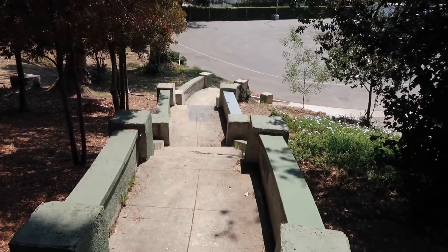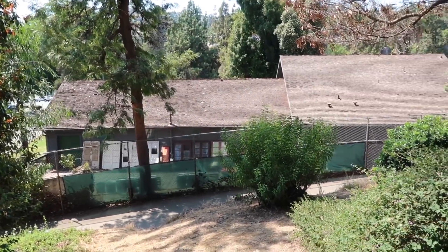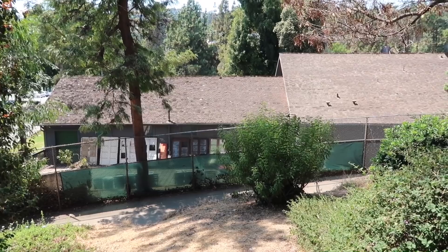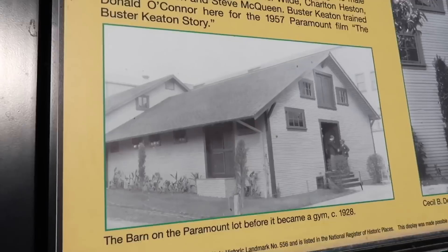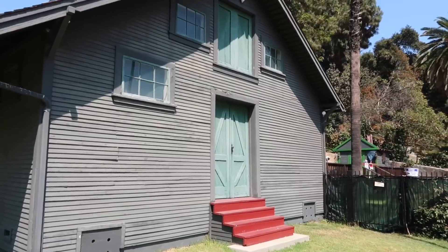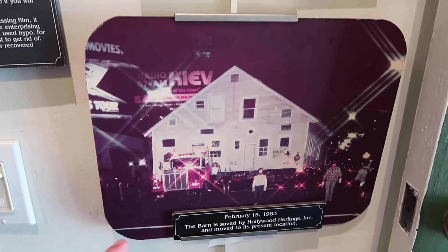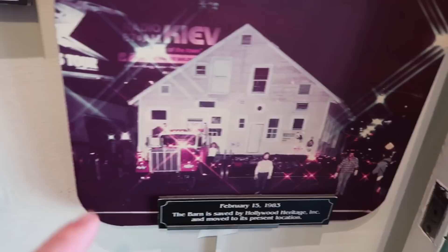By climbing this concrete staircase, you get a pretty good view of the backside. When it was on Selma Avenue — its original spot — there are good photos of the cast and crew from The Squaw Man around the backside from this angle. I've never been in here before. I'm ready. Let's do this. 1928, before being turned into a gym. I gotta go through the front. February 15th, 1983 — you can see it being moved along the surface streets of LA.